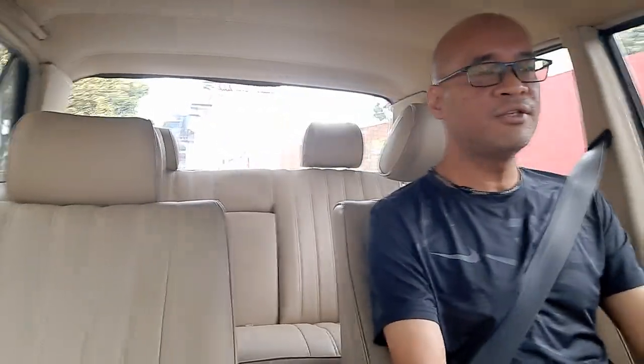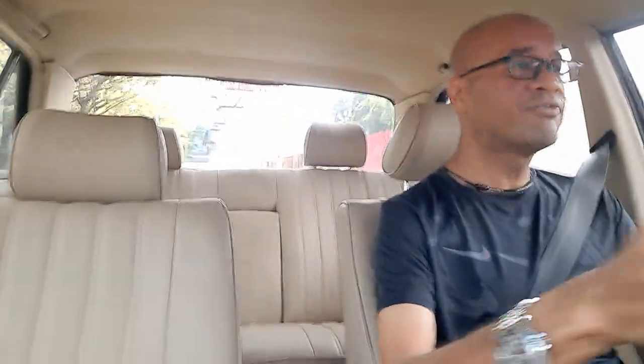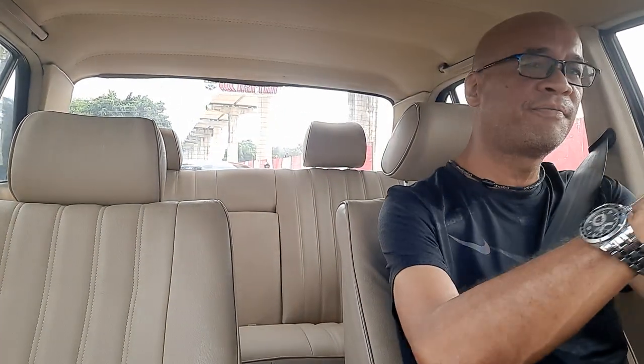Think of it this way — any brand new car today, is it going to be drivable in 2063? That's the equivalent amount of time. No, I don't think so. So testament to cars that were built to last.